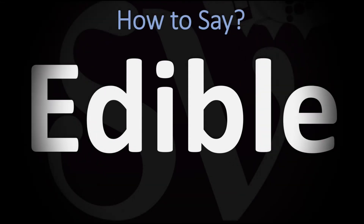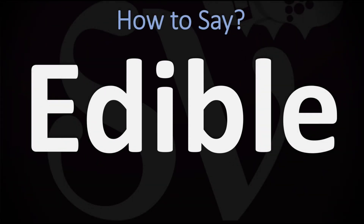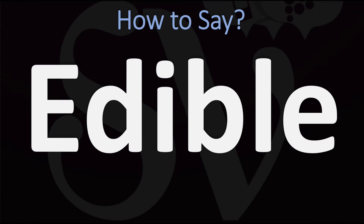We are looking at how to pronounce this word, as well as more related words in English. We're going to be looking at how to pronounce it both in British English and in American English, as the two pronunciations differ slightly.